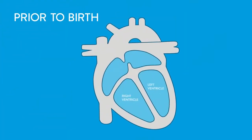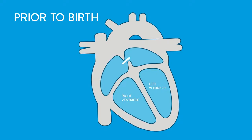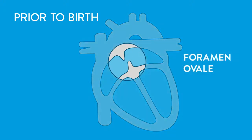Before birth, there is an opening in the heart wall between the left and right upper chambers, the left atrium and right atrium. This opening, foramen ovale, allows blood containing oxygen from the mother to bypass the baby's lungs, which do not function until birth.